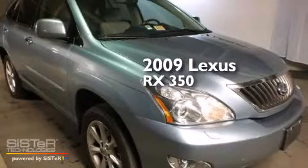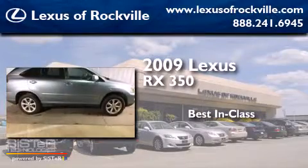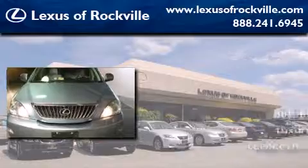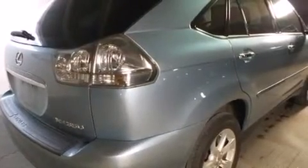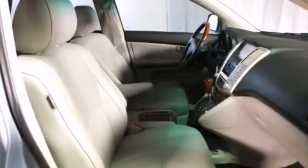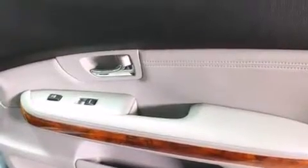This is a 2009 Lexus RX 350. Features include dual power seats, air conditioning with automatic climate control, cruise control, a CD player, a leather-wrapped steering wheel, rear-mounted side airbags, a split-folding rear seat, an auto-dimming rearview mirror, a home-link feature, and this vehicle has fewer than 59,000 miles on the odometer.